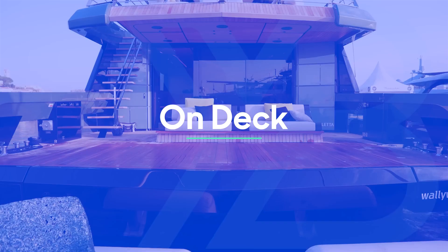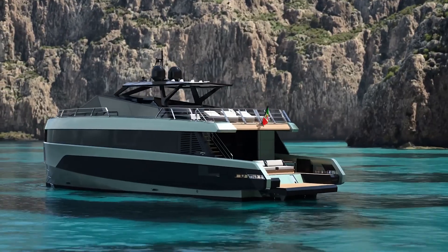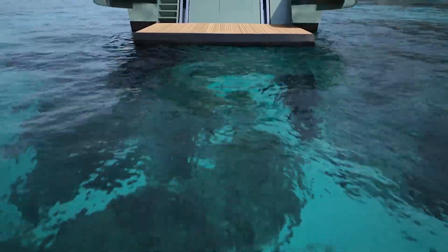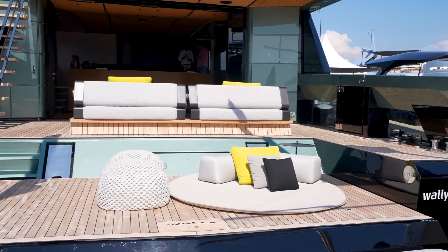Let's get into this main deck because it is something special. Starting back here, this platform drops down into the water — this is where you carry the tender. It drops down, the tender floats off, and then steps are revealed so you can easily go up into the cockpit.